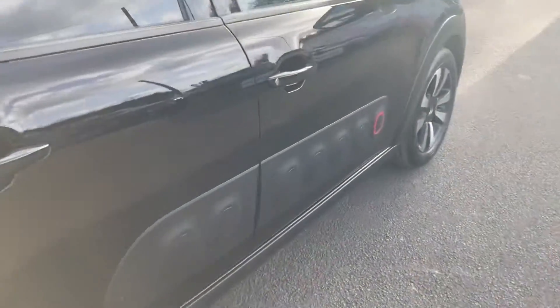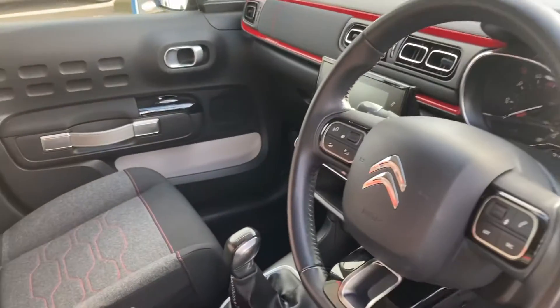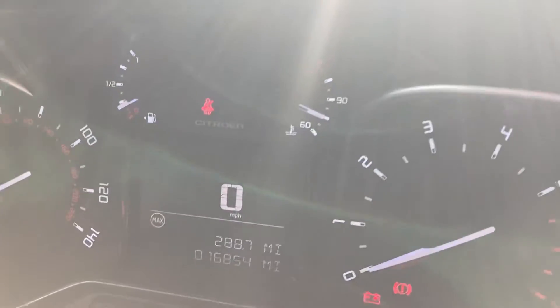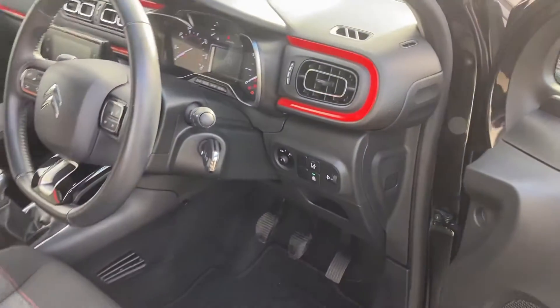Very economic. It's got sat nav, it's got reversing sensors, it's got cruise control. It really is a nice spec car. And as you can see, 16,854 miles from new with full Citroen history.